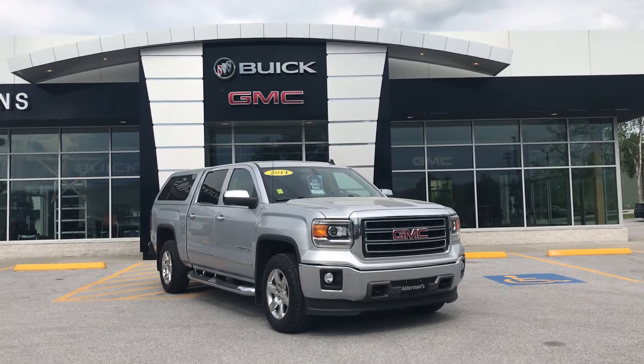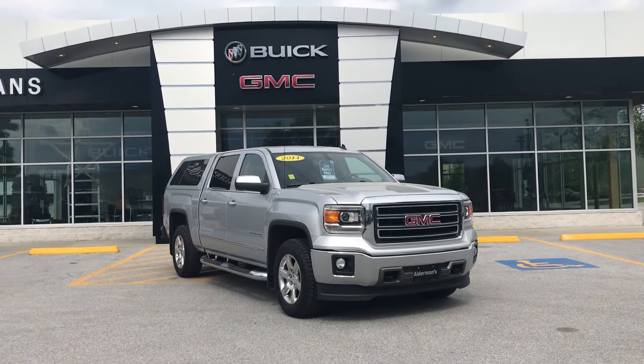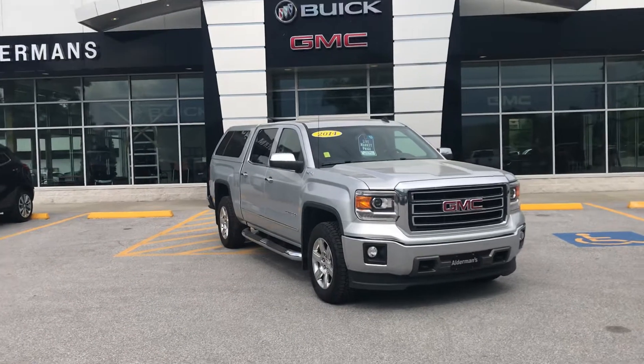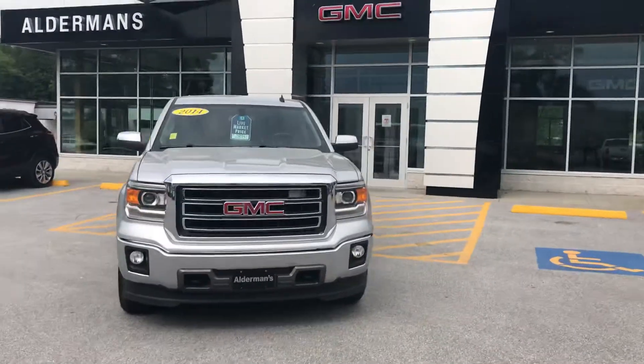Good afternoon, Luke. This is Eric down here at Alderman's Chevrolet Buick GMC in Rutland, Vermont — Vermont's favorite car dealership where we are known for awesome deals and fabulous service. Luke, thank you very much for inquiring about this 2014 GMC Sierra 1500.